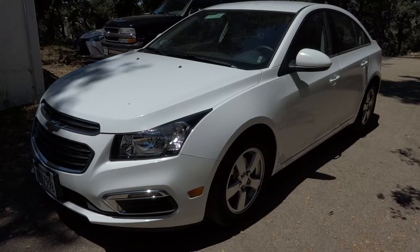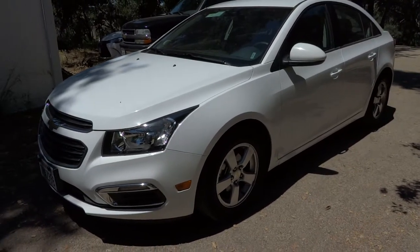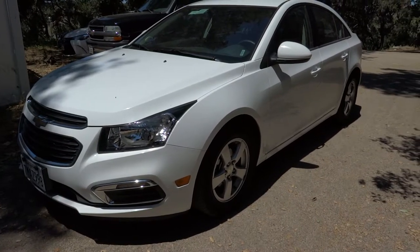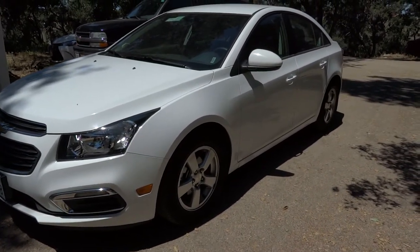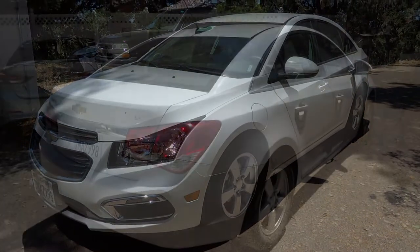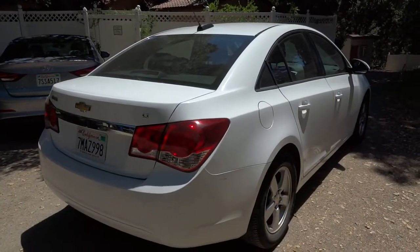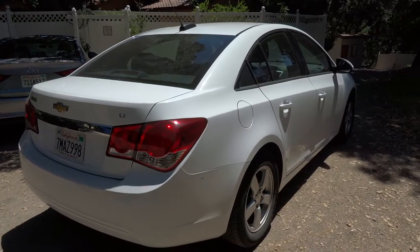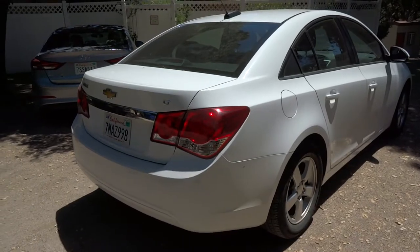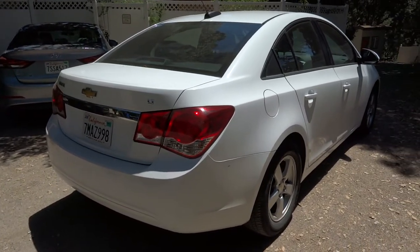Hey everybody, how's it going? Thank you so much for tuning in, and for those of you who haven't visited the channel, welcome to X-Rides Cars. Today let's go ahead and take a look at this 2016 Chevrolet Cruze 1LT. This will be a full take of the Cruze Limited. We'll start it up, show the engine, get an exhaust clip, and go over the performance data, as well as show you a bunch of the unique aspects of both the interior as well as the exterior.